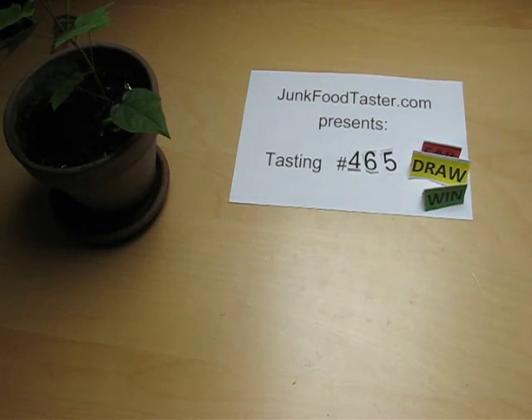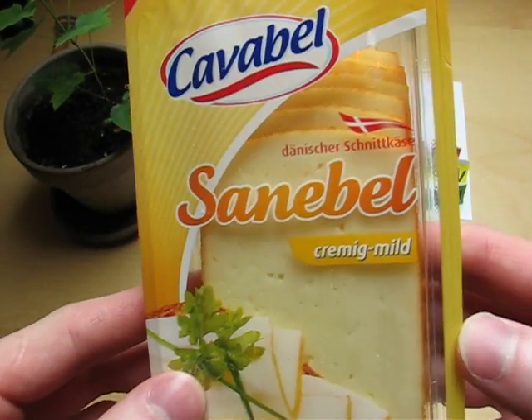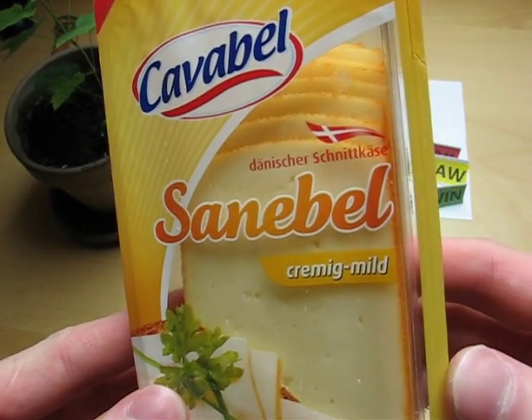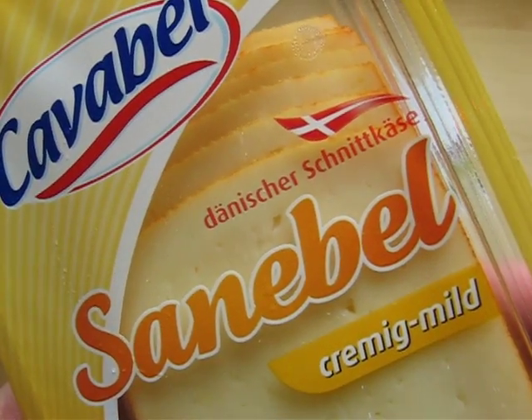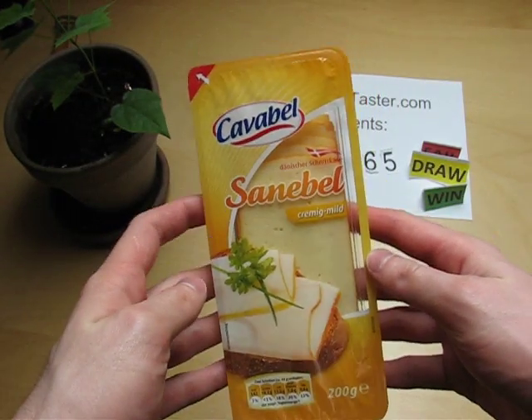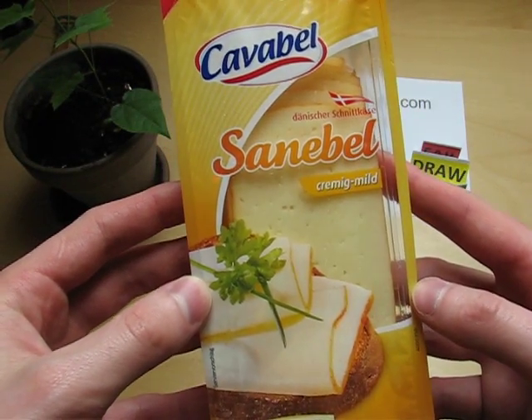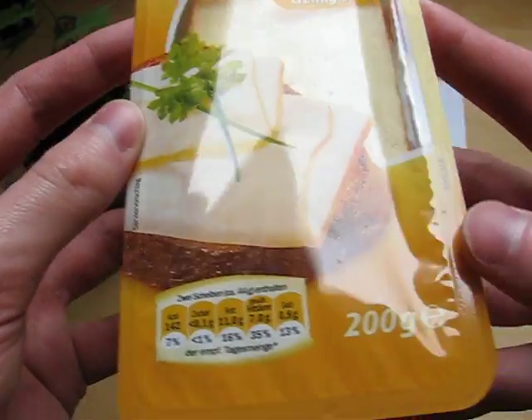Junkfoodtaster.com, and this is Cavabel Sanebel. It's creamy and mild, and it's from Denmark. It's from Denmark but it's sold in the Lidl supermarket, though there are probably Lidl supermarkets in Denmark as well.